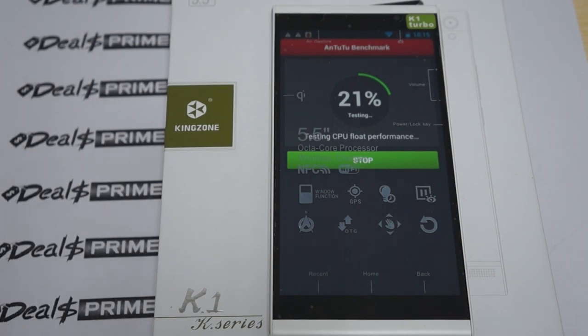Hello YouTubers and welcome to DiospPrime.com movie channel. Today we're running a live Antutu benchmark test for the Kingzone K1, and this is the octa-core phone.